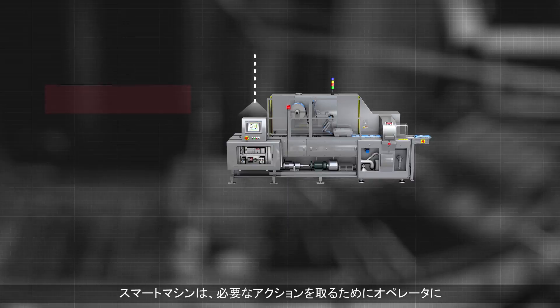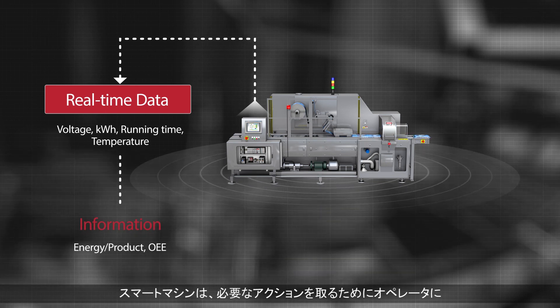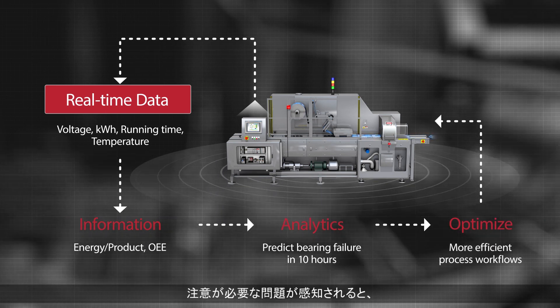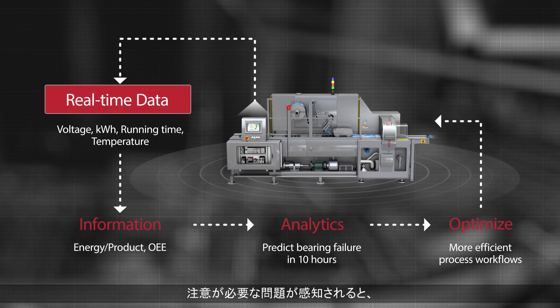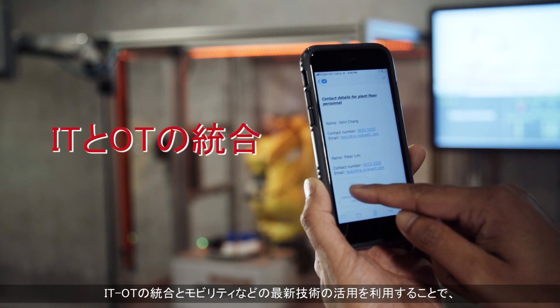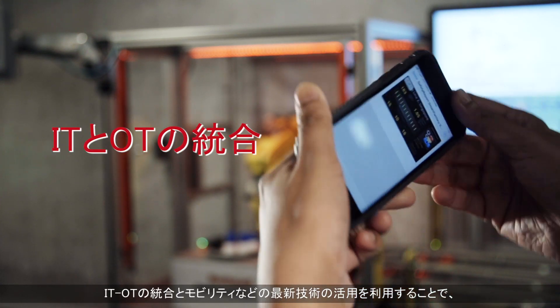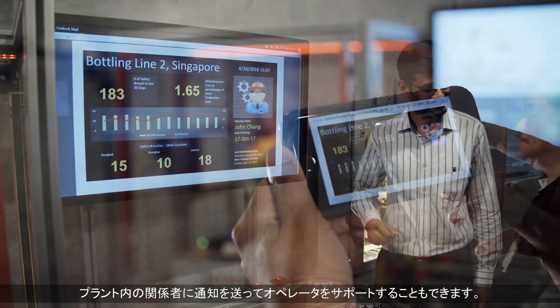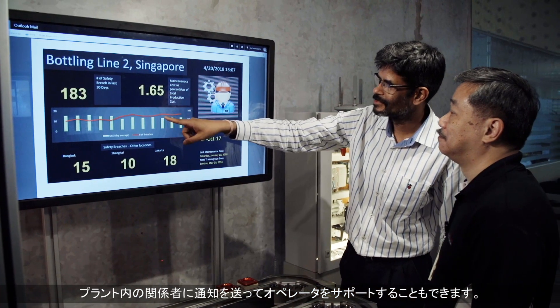A smart machine needs to provide guidance to operators on the necessary actions to be taken. As a smart machine senses any issue that needs attention, it provides visual information to the operator locally. Leveraging IT/OT integration and modern technologies such as mobility, notifications can be sent to relevant people in the plant to support the operator.